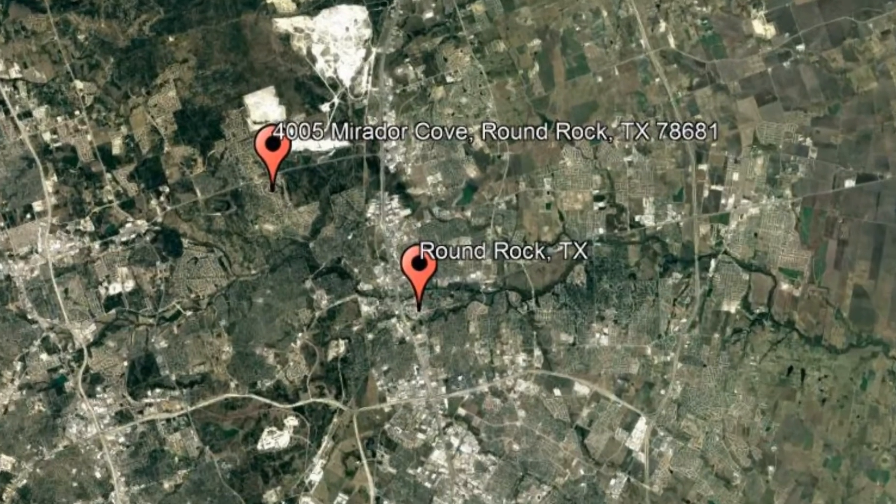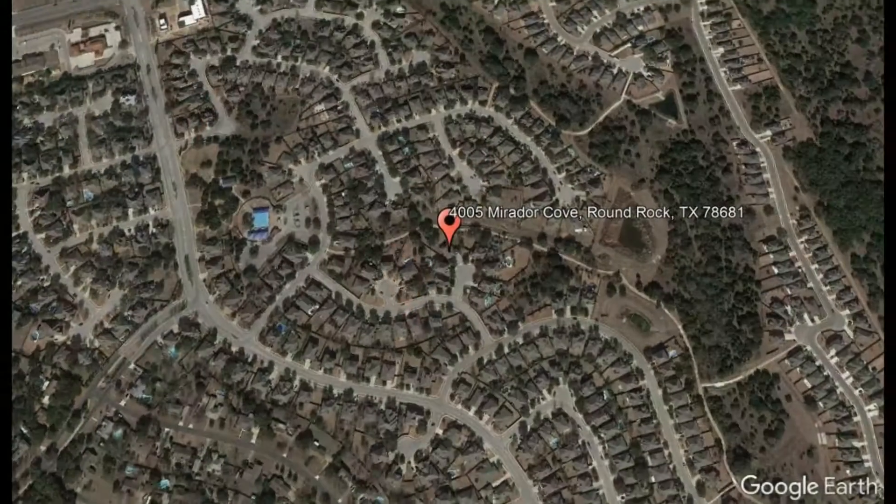Check out this available property: 4005 Mirador Cove, Round Rock, Texas.